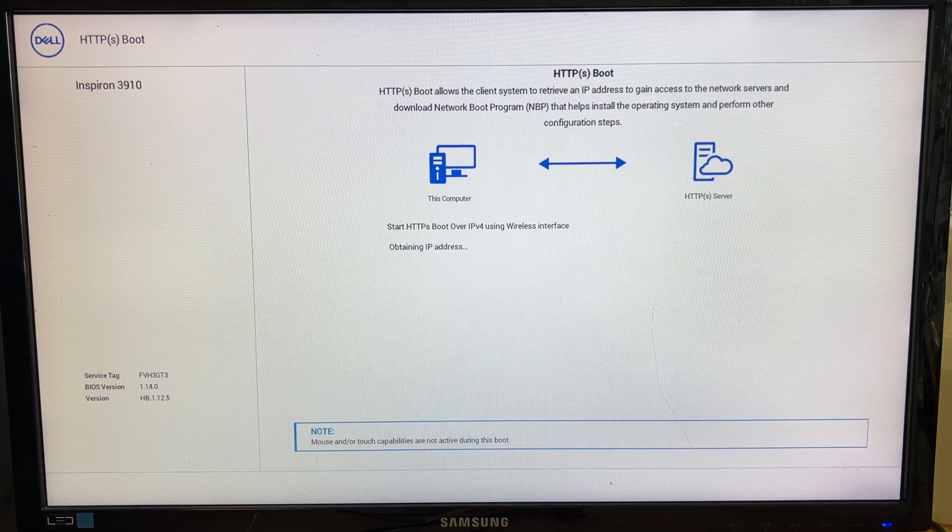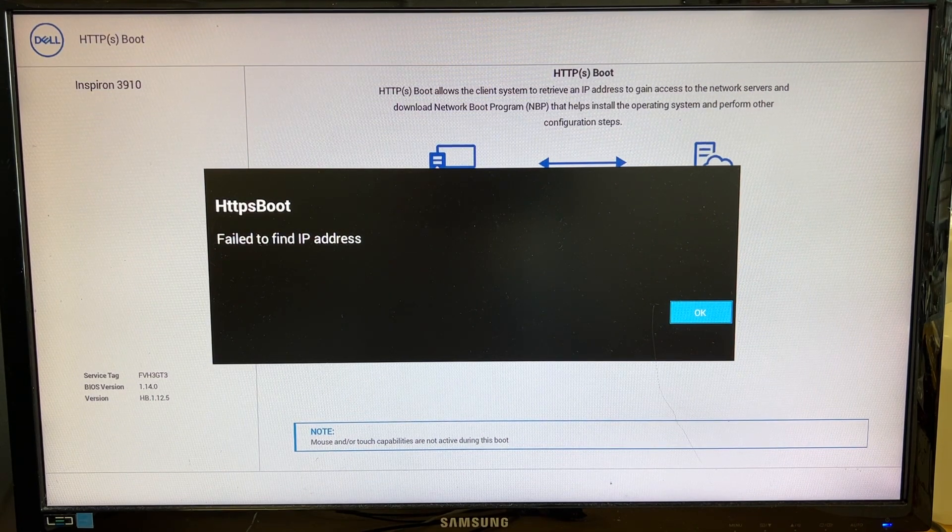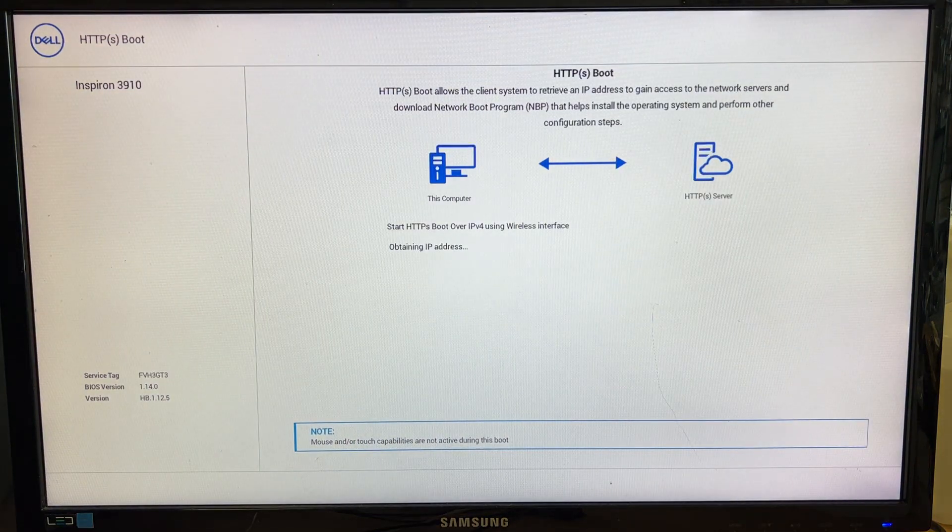Long story short, after a Windows upgrade the computer just shows the Dell logo and stops booting into the login screen or desktop. It goes straight into the HTTPS boot option. It says HTTPS boot failed to find an IP address — not sure what it's trying to find. It's definitely not working, and the computer just restarted on its own.